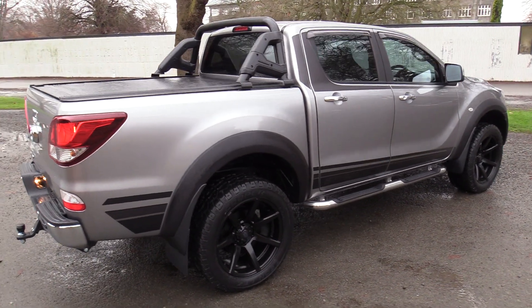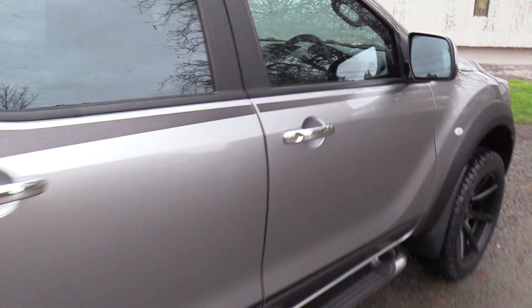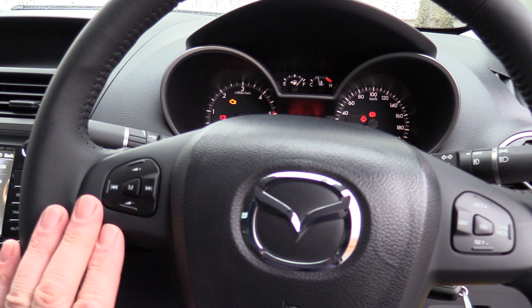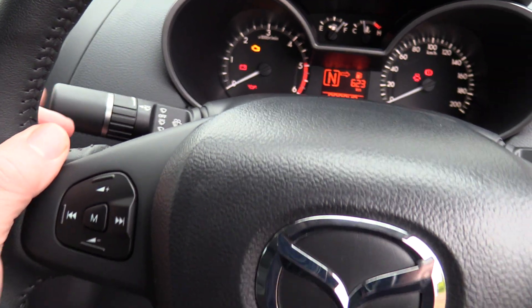The driver's seat has height adjustment, the steering wheel has tilt adjustment, it's a leather-wrapped multifunction steering wheel. We have the audio controls on the left, cruise control on the right, auto lights and also rain sensing wipers.